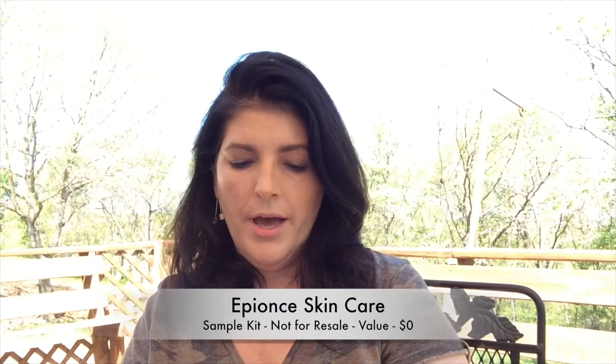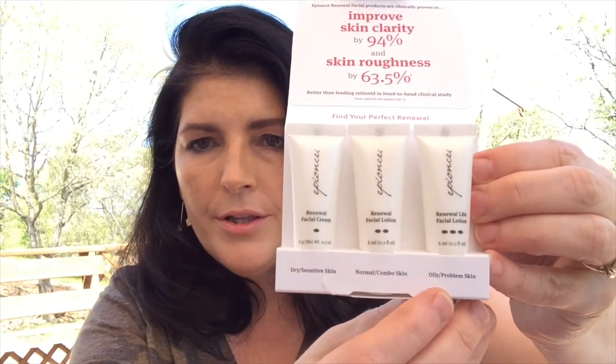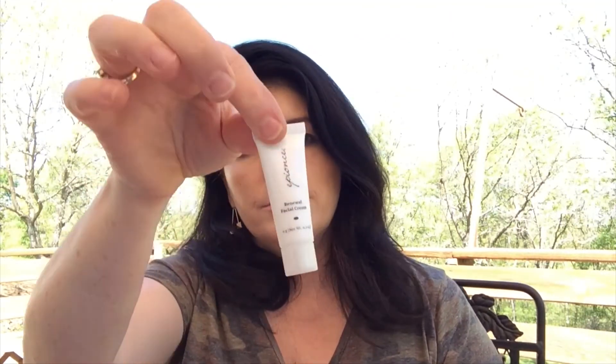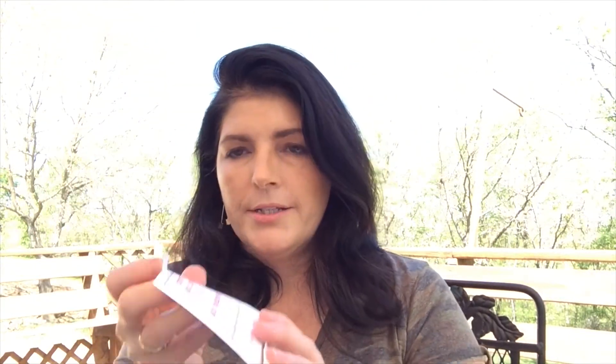It said there would be 15-plus items in here that were full, deluxe, and travel sizes — keep that in mind. The next thing is Epiance skincare — a sample kit with a face cream and facial lotion. They have one for dry skin, normal to combo, and oily/problem skin, with six grams of each. It says not for retail sale. I'm going to try not to be jaded, but this is something I think you could get for free at a counter.